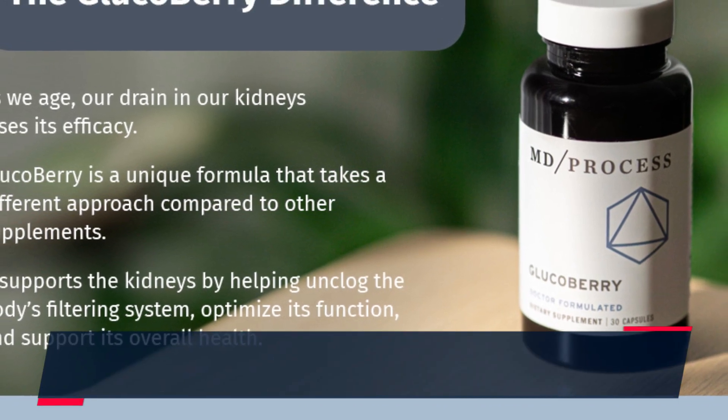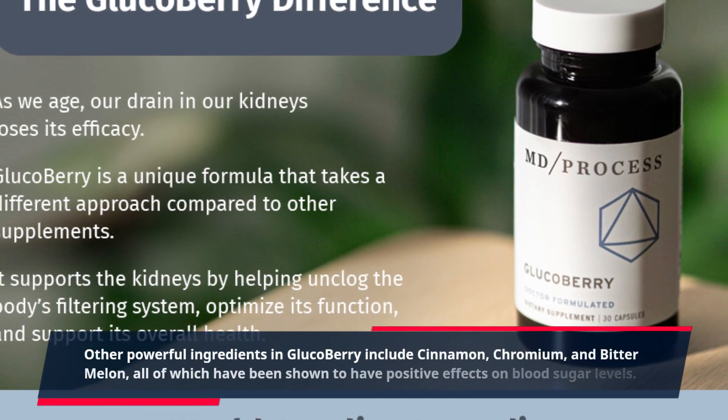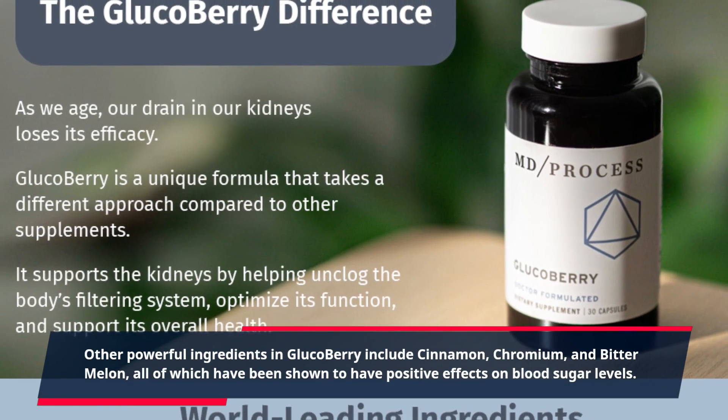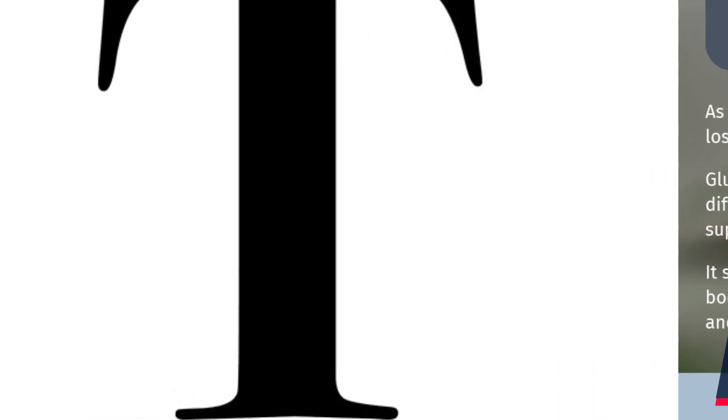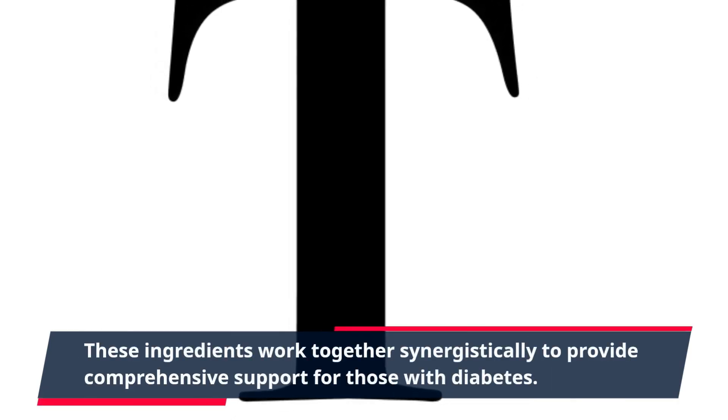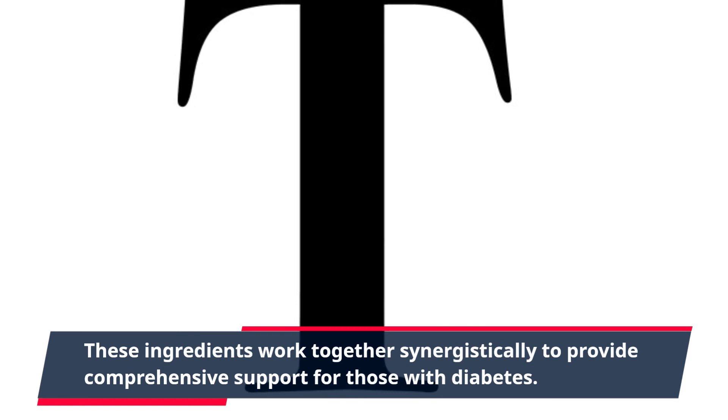Other powerful ingredients in GlucoBerry include cinnamon, chromium, and bitter melon, all of which have been shown to have positive effects on blood sugar levels. These ingredients work together synergistically to provide comprehensive support for those with diabetes.